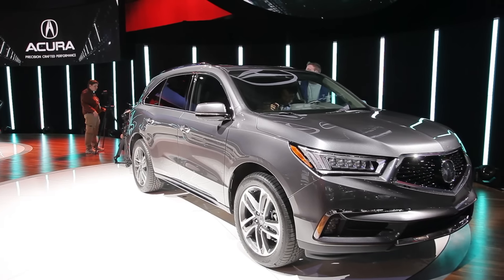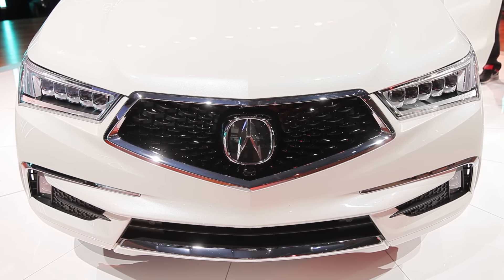Finally, styling has been updated too, mostly to soften the MDX's front end. Pricing hasn't been announced yet, but the new 2017 MDX goes on sale late this year. I'm Marty Padgett reporting for the 2016 New York Auto Show.